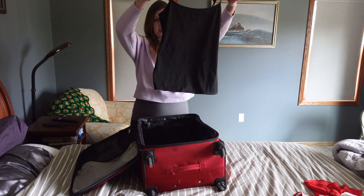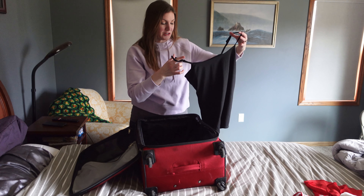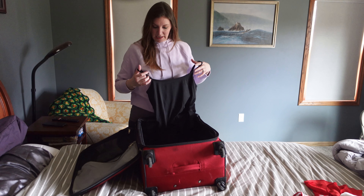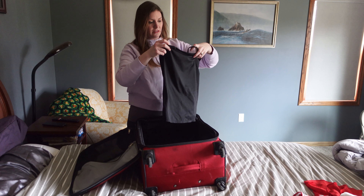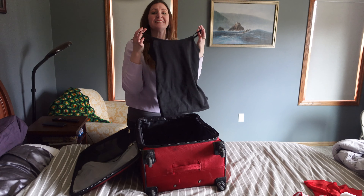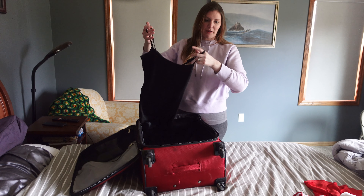This is the perfect black camisole and I have been missing it since Christmas. I don't even know if I had it in Maine, but anyway this is very exciting. Should I even pack it? No, I'm not gonna pack it — I'll probably wear it this week.